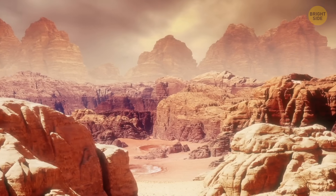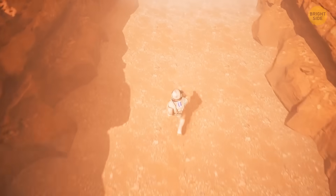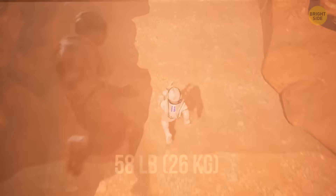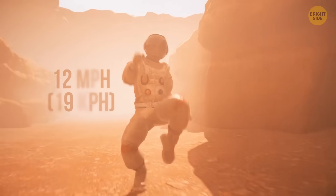That can make running much more difficult. On Mars, your weight would be much smaller than on Earth — a mere 58 pounds. This will help you achieve an impressive speed of 12 miles per hour. Aren't you a champ?